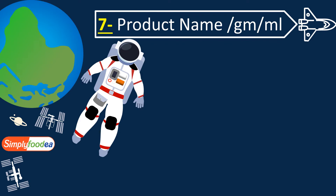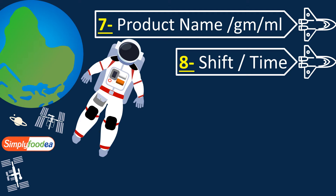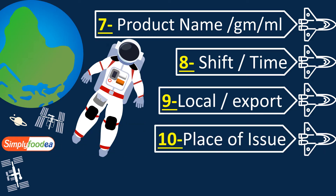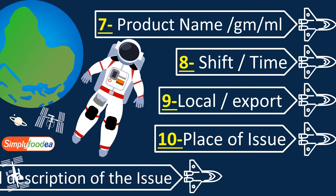Number seven: the product name — the exact product name and its description, including how many grams, milligrams, liters, or kilograms. Number eight: the shift and time of the issue. Number nine: whether the product is local or export. Number ten: the exact place, because a line may be 50 or 100 meters long, so you must specify exactly where the product was put on hold.